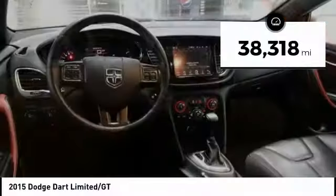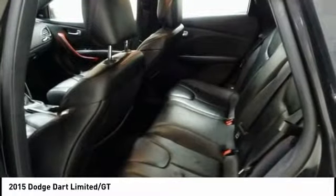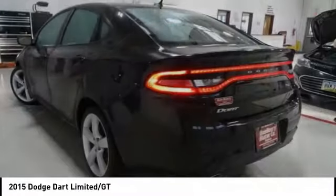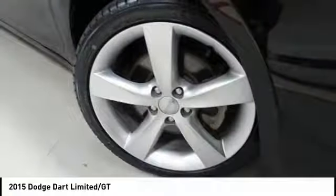This vehicle has less than 40,000 miles. Here are some of this vehicle's great options: remote engine start, traction control, dual airbags, air conditioning, leather-wrapped steering wheel.